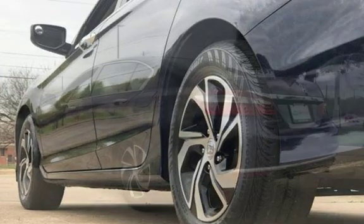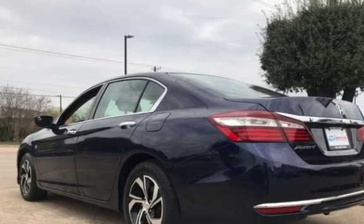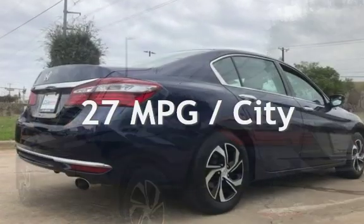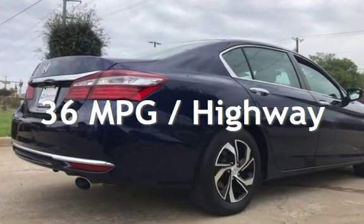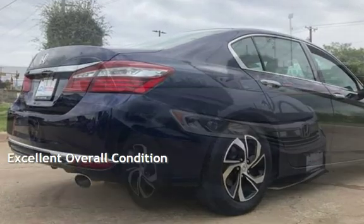This Honda is a great value with less than 35,000 miles on the odometer. Estimated fuel economy for this vehicle is 27 miles per gallon in the city and 36 miles per gallon on the highway. This vehicle is in excellent overall condition.